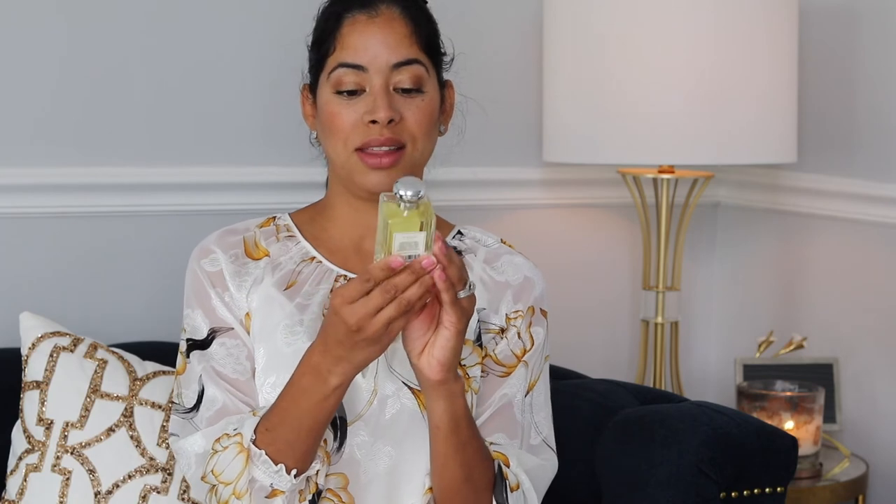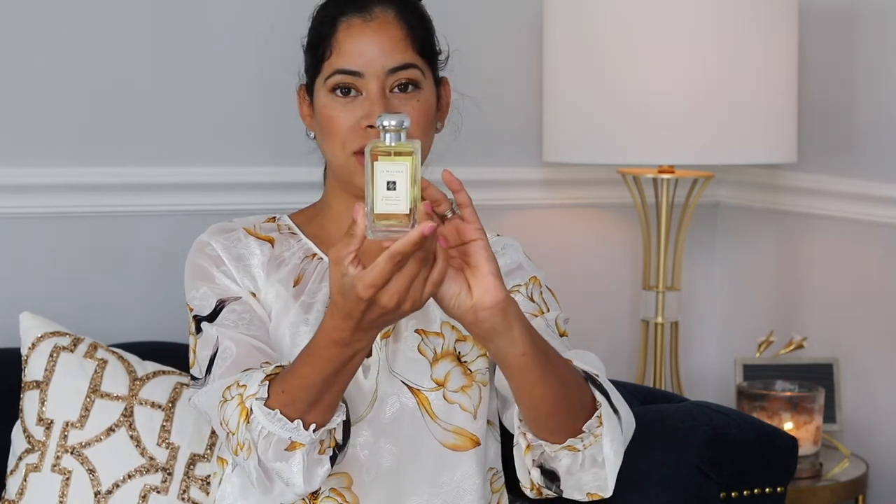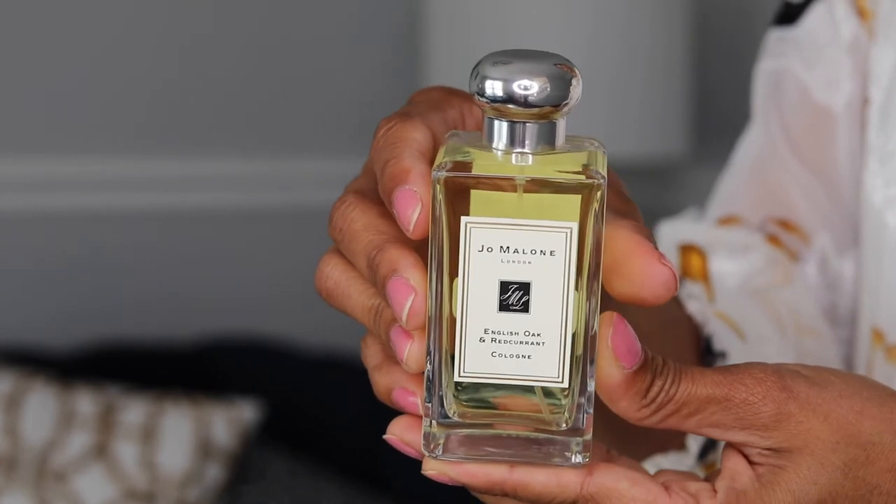I also have the English Oak and Red Currant. It's a floral woody fragrance for women and men, so it's unisex — most of the Jo Malone fragrances are unisex. This one launched in 2017. The top note is red currant, the middle note is rose, and the base note is roasted oak.